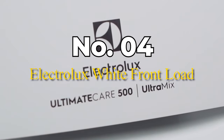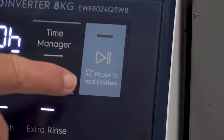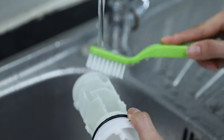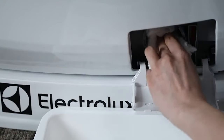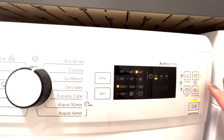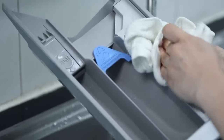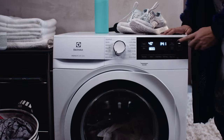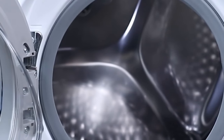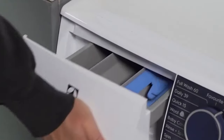Number 4: Electrolux White Front Load. The Electrolux washer boasts a sleek and clean white design that will fit beautifully in any modern laundry room. Its build is sturdy, promising longevity, and the front-load design allows for easy access, especially in tighter spaces. This washer comes with a generous capacity, making it suitable for families or those with more substantial laundry needs. It handles everything from delicate fabrics to heavy-duty items without breaking a sweat, and has several efficient wash cycles that cater to different washing needs, ensuring your clothes are always impeccably clean.